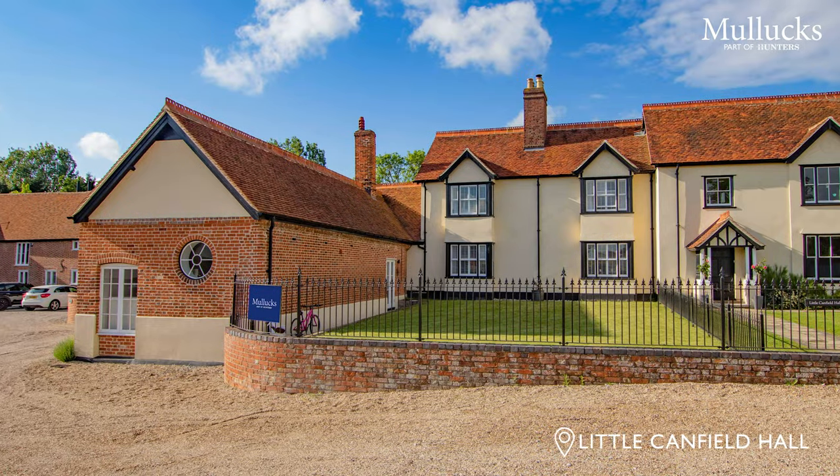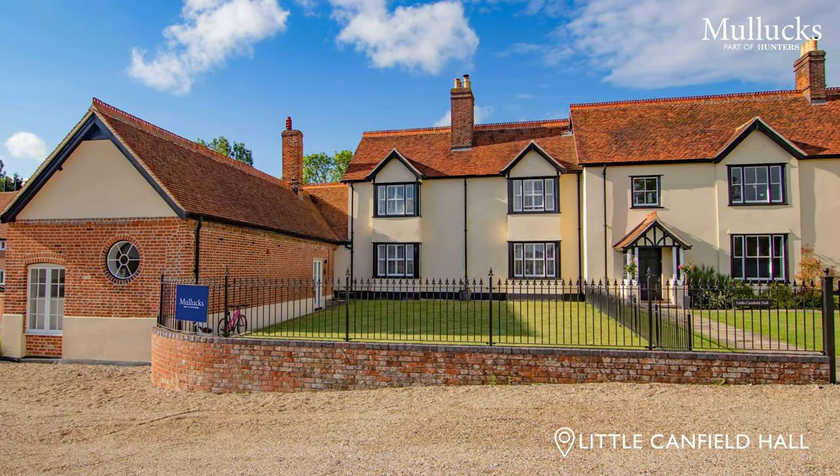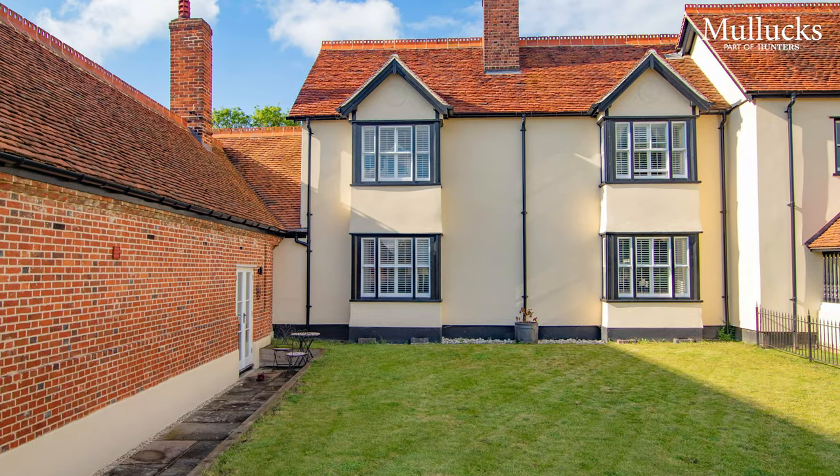Hi guys, Ben here from Mullocks in Great Dunmow. I'm outside one of our new listings, Little Canfield Hall. It's a beautifully presented four-bedroom semi-detached home that has been recently renovated throughout and has over 3,000 square foot of accommodation. Let's go and have a little look inside.